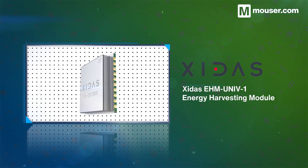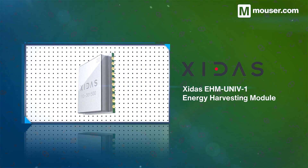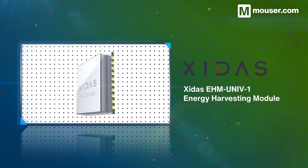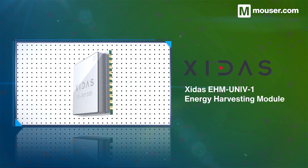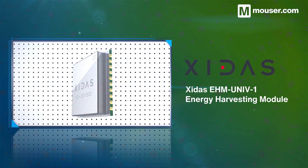Energy harvesting from sporadic low-current outputs is an essential aspect of future consumer and industrial devices. Zytus EHM Univ1 energy harvesting modules can harvest from a variety of sources, making it a turnkey solution for almost all machine, building, and smart agriculture needs.